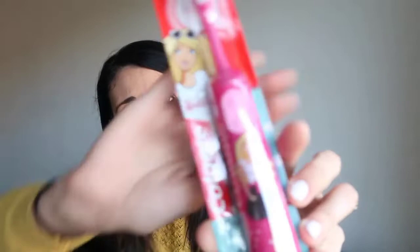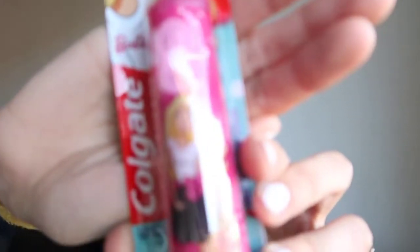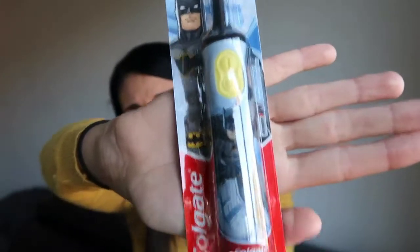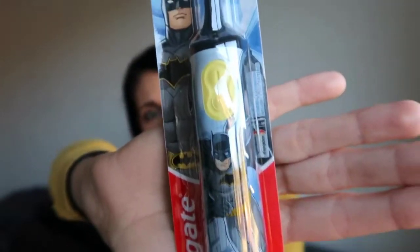The next thing is some new toothbrushes for both kids. My daughter picked out the Barbie one - this was actually the only one they had for girls so these are quite popular. They're battery operated with batteries already included, ready to go as soon as you open and wash it. My son Christopher got the Batman one. He's not particularly into superheroes but it was the only boy version they had, and we really needed new toothbrushes.